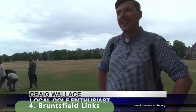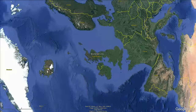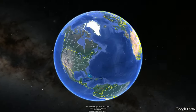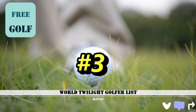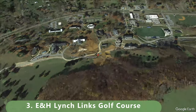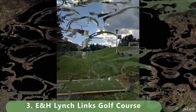It's got a ton of history and we look forward to visiting this course on our trip. Now let's zoom out — believe it or not, we're looking at the top three public golf courses available to play free. The number three golf course on this list is Emory and Henry College links golf course. It's only a nine-hole course but it's 100% open to the public.